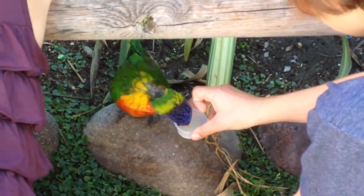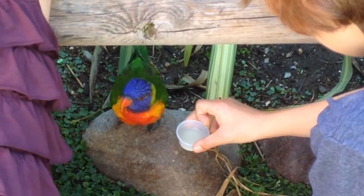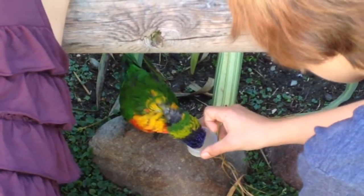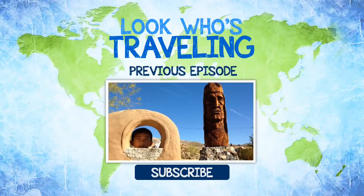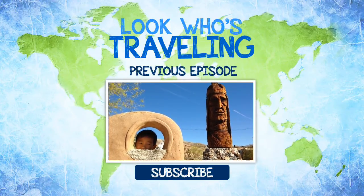We are done at the aquarium. Here you go. There she is. Let's go. Thank you.